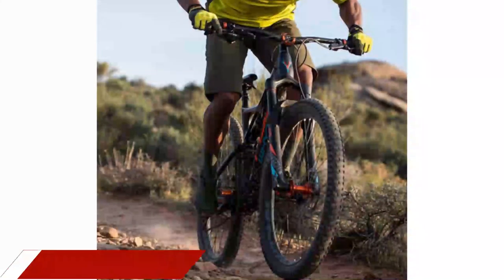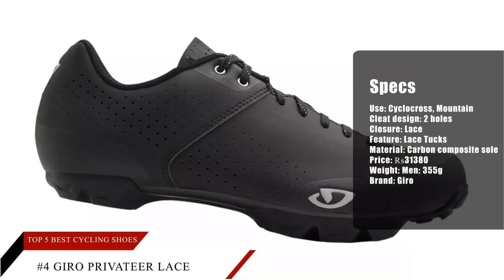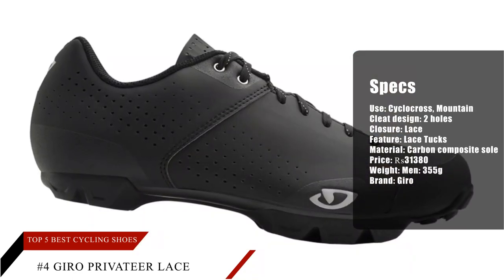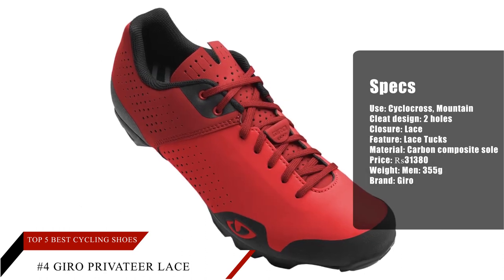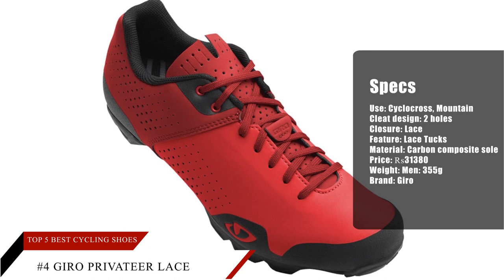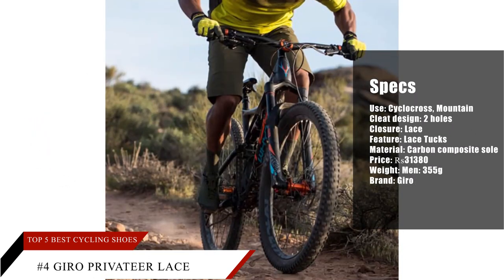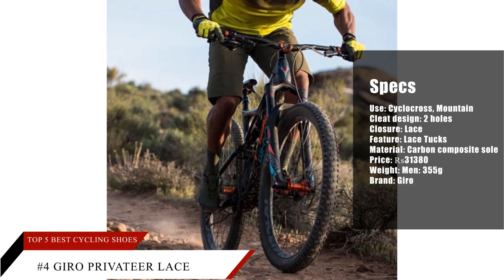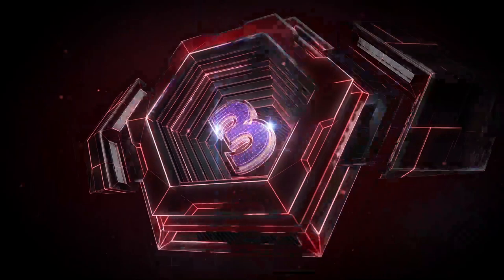Number 4: Giro Privateer Lace. A majority of cyclists say that this is ideal for all-day rides thanks to its superb comfort. Numerous purchasers find this cycling shoe aesthetically pleasing, and some wearers mention that it has adequate grip for hike-a-bike portions of the trail. A number of buyers think that, given its advantages, it offers strong value.